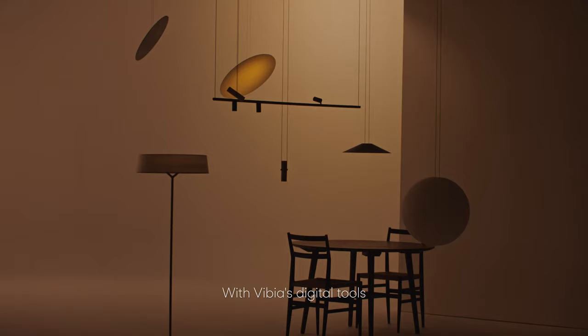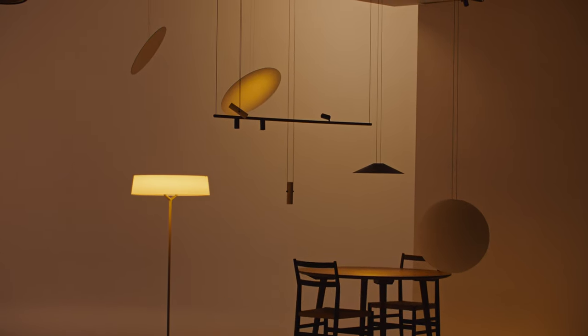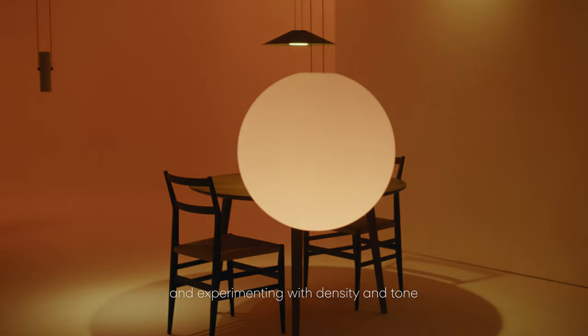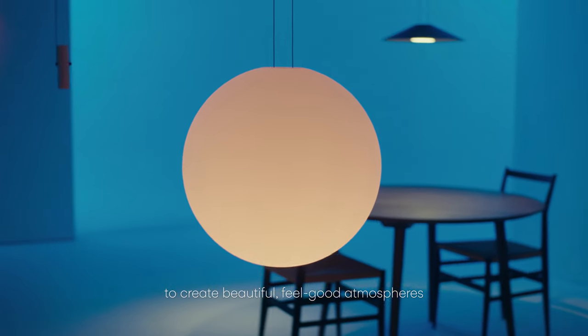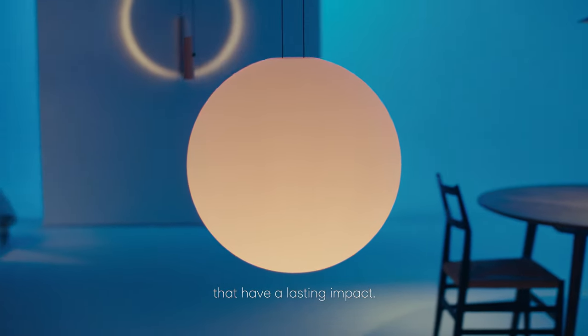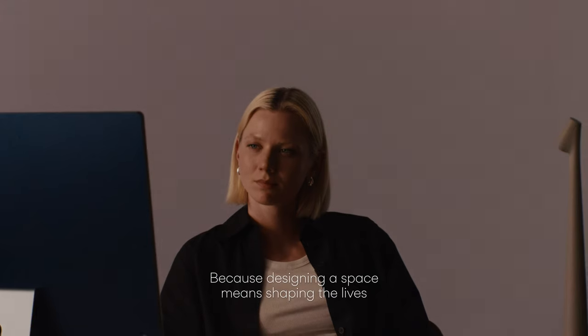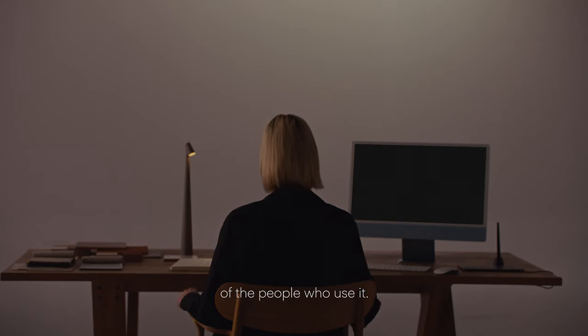With Fibius Digital Tools, I can visualise each project, exploring different lighting effects and experimenting with density and tone to create beautiful, feel-good atmospheres that have a lasting impact. Because designing a space means shaping the lives of the people who use it.